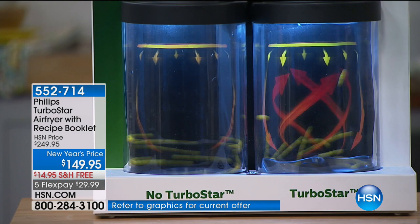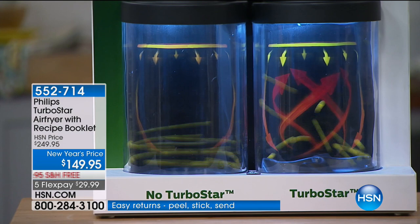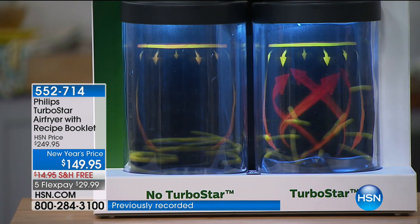This is TurboStar, and this is what makes Philips different. Yes, there are other air fryers out there — you may even see them at lower prices. But that is not TurboStar. TurboStar is literally where air frying started. Philips brought the air fryer to the United States. They launched right here with us at HSN — can you believe it's been four and a half years? And thousands sold — more than 100,000 sold.